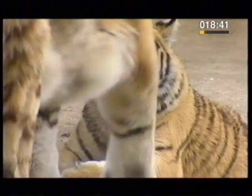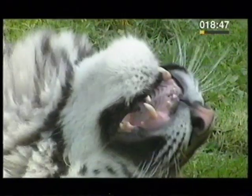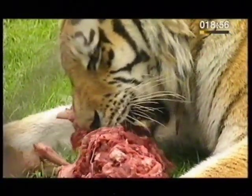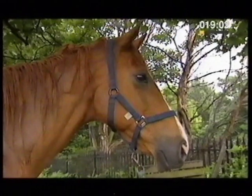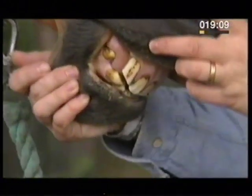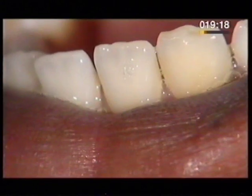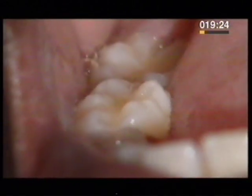Other animals have teeth that are different from ours. Tigers have big canine teeth and use them for tearing meat. Horses eat grass, hay, grain and other plant-based food that needs to be ground up rather than torn apart, so their teeth have flat bearing surfaces. Humans have a mixture of cutting teeth and grinding teeth because we eat a mixed diet.